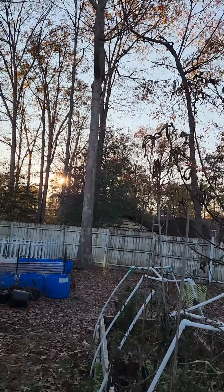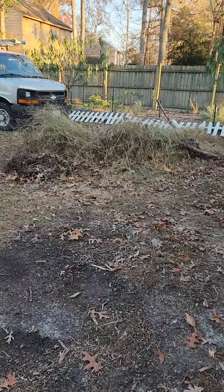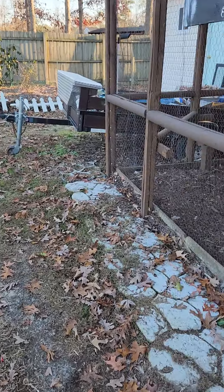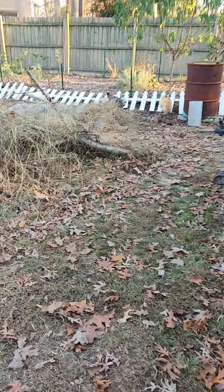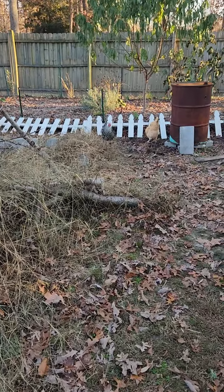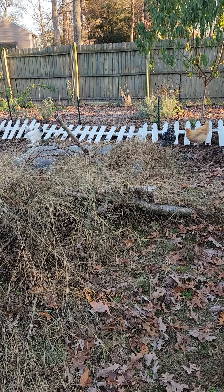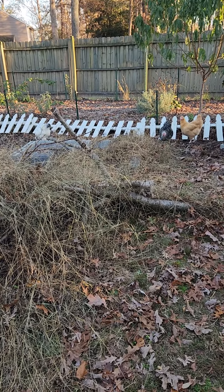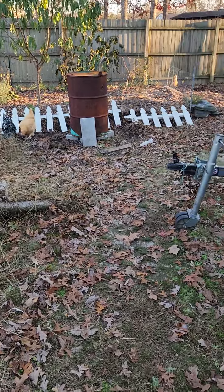My chickens put out some eggs — I got a couple here that I picked up. This is my garden in November, almost a week from Thanksgiving, so we're almost in winter right now and it's very cold.